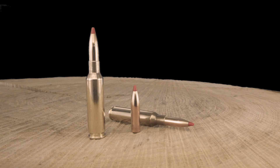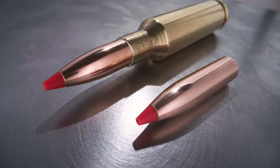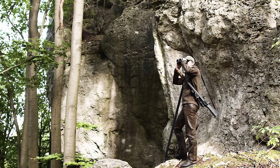Geco Express, now newly available in the Swedish classic 6.5x55 and in the shooting star 6.5 Creedmoor. The Geco Express bullet itself is sharply designed with a ballistic tip and a quite high BC.